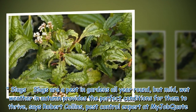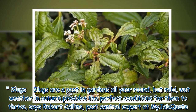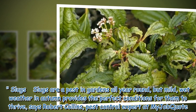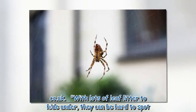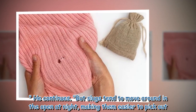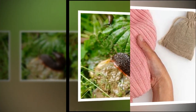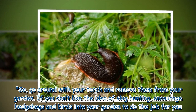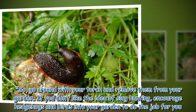Slugs: Slugs are a pest in gardens all year round, but mild, wet weather in autumn provides the perfect conditions for them to thrive, says Robert Collins, pest control expert at myjobquote.co.uk. With lots of leaf litter to hide under, they can be hard to spot, but slugs tend to move around in the open at night, making them easier to pick out. Go around with a torch and remove them from your garden. If you don't like the idea of slug hunting, encourage hedgehogs and birds into your garden to do the job for you.